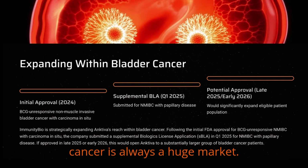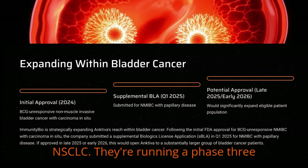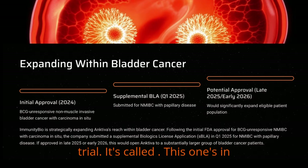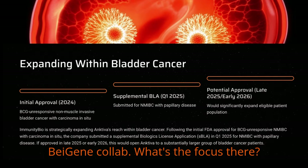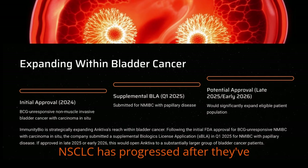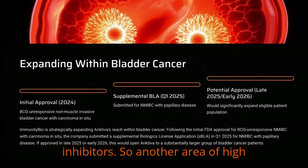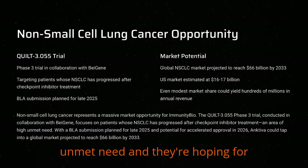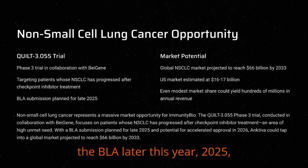Lung cancer is always a huge market. Non-small cell lung cancer, NSCLC — they're running a phase three trial called RISQ-201A. This one's in collaboration with BayGene, specifically for patients whose NSCLC has progressed after they've already been treated with checkpoint inhibitors. So another area of high unmet need. They're planning to submit the BLA later this year, 2025, with potential for accelerated approval maybe late this year or sometime in 2026.